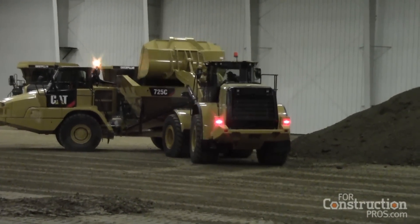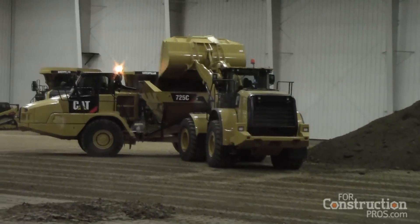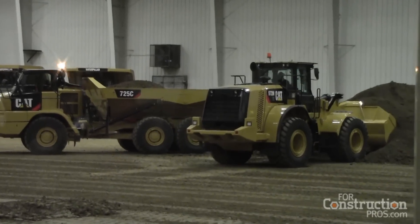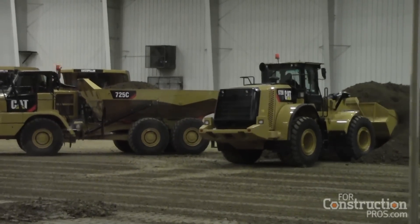If you watch the 972M XE load, you notice the performance series bucket filling very fast, very clean, very efficient — very full bucket loads as it goes into the material.